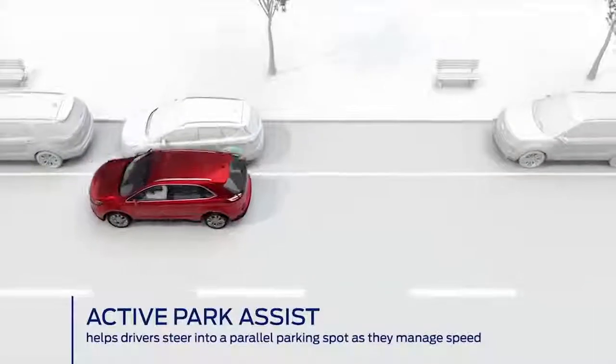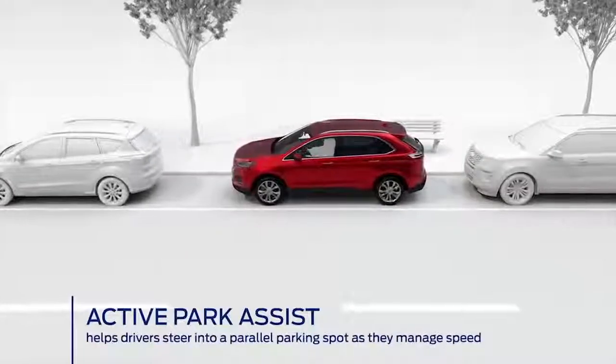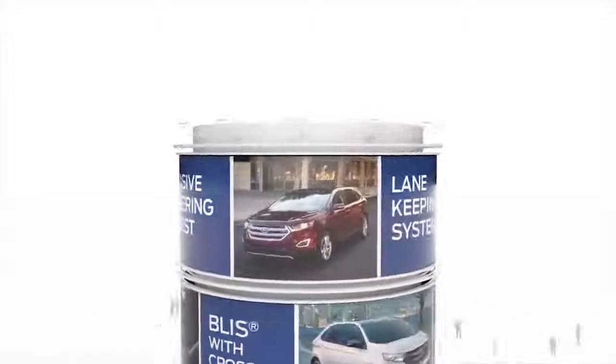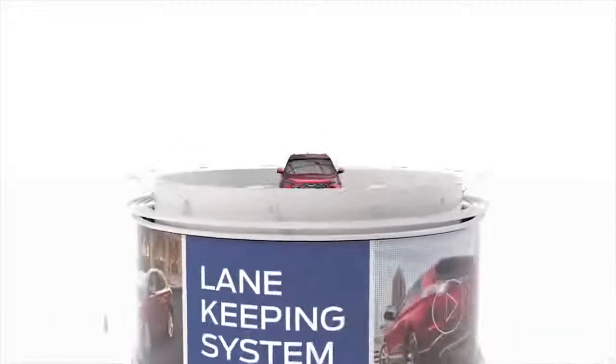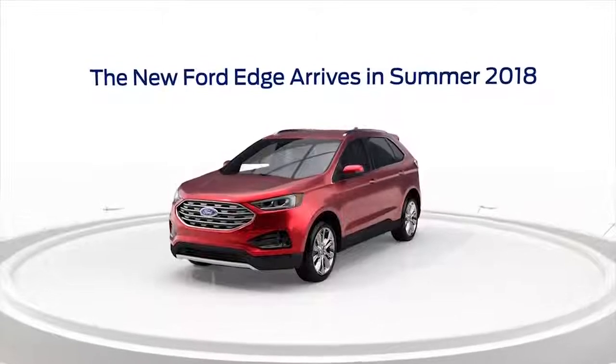So as you approach your destination, active park assist technology will make parking your vehicle a breeze. Our roads are filled with stressful situations. That's why Ford offers some of the most popular driver assist technologies. The new Ford Edge arrives with even more of these innovations.